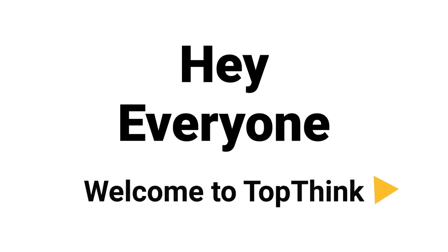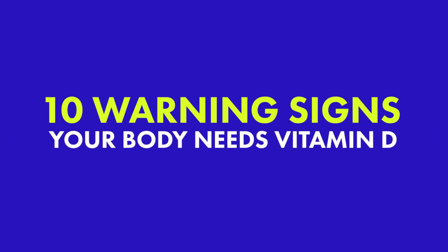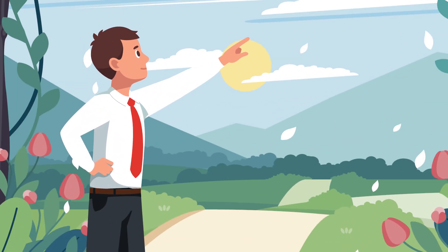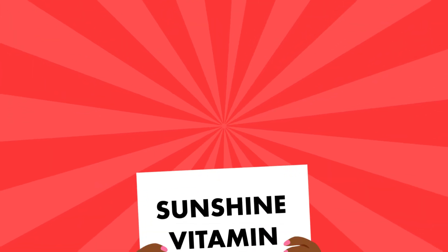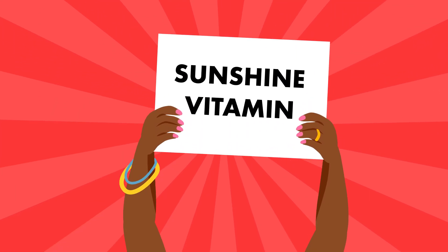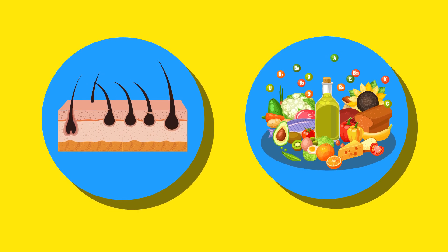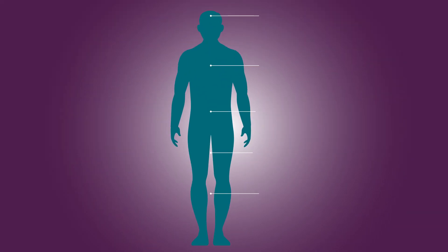Hey everyone, and welcome to TopThink. Today we are going to learn about 10 warning signs your body needs vitamin D. When your skin is exposed to sunlight, it creates vitamin D, also known as the sunshine vitamin. Vitamin D can be obtained through your skin or dietary consumption, and it plays a very important role in your everyday health and bodily functions.